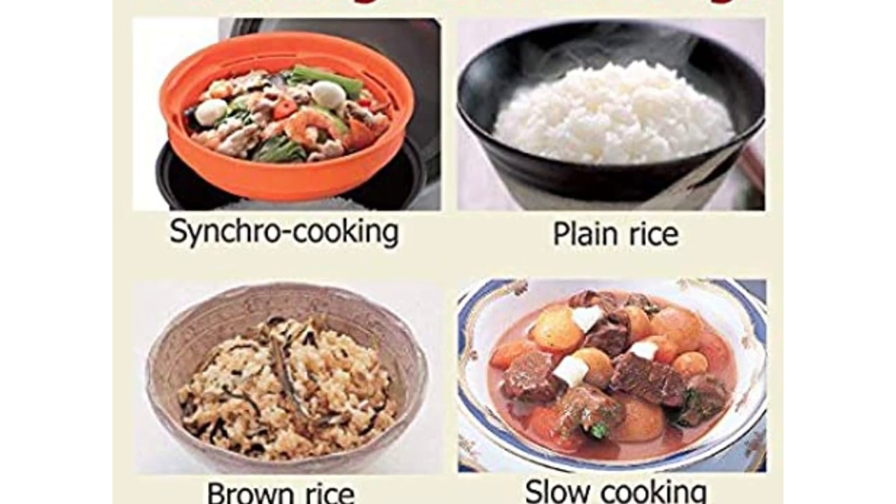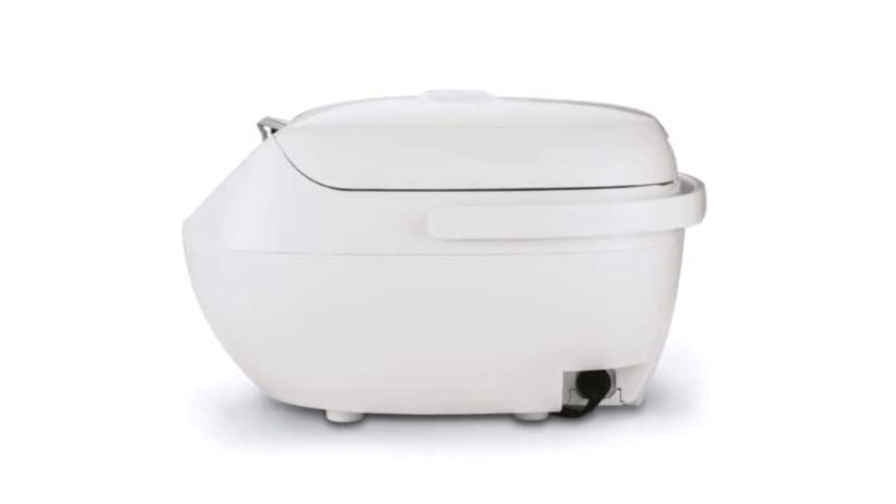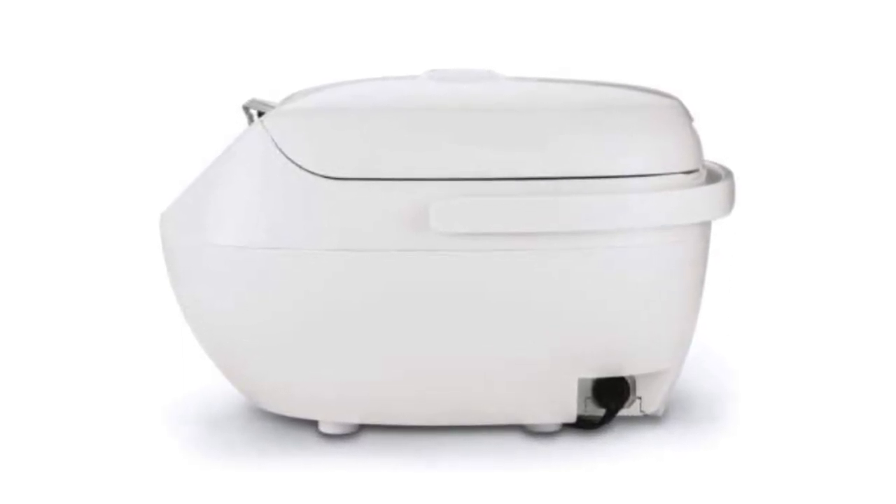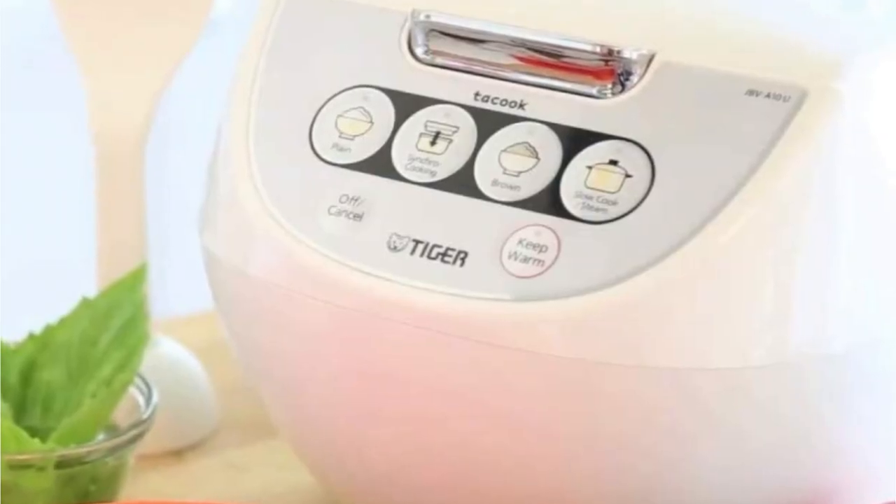When the cook cycle is complete there is no timer or alert, but the light switches from red to orange. We were especially impressed with the keep warm function, which works so well that the texture of our jasmine rice was no different from when it first finished cooking.